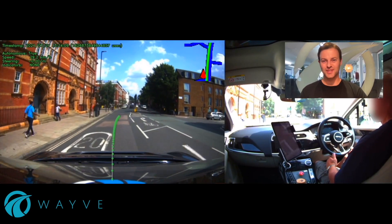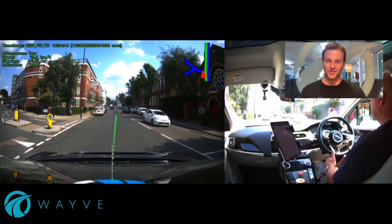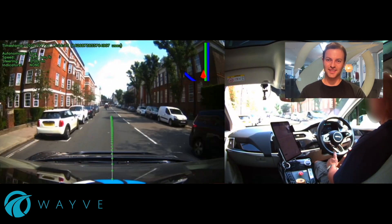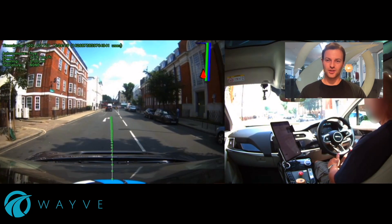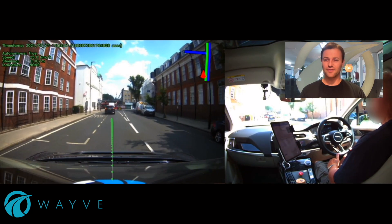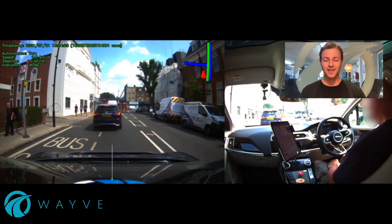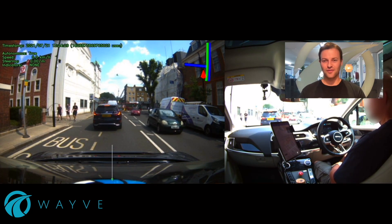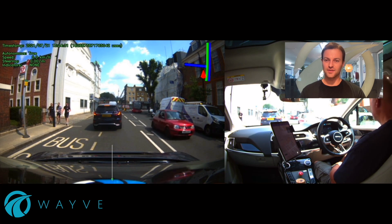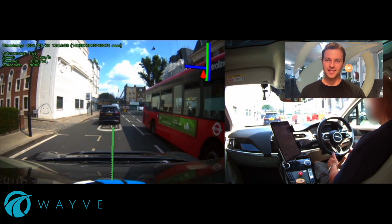Hi, my name is Alex Kendall, CEO of WAVE. I wanted to show you some of our latest demo videos driving autonomously here in central London. This is a far cry from what you might usually see when you look at autonomous driving demos, which are typically filmed on highways or in simpler environments like you might see in Arizona in the United States. Here you're going to see a self-driving car drive through one of the busiest areas of central London, and this is something we do day in day out to support our testing and development.